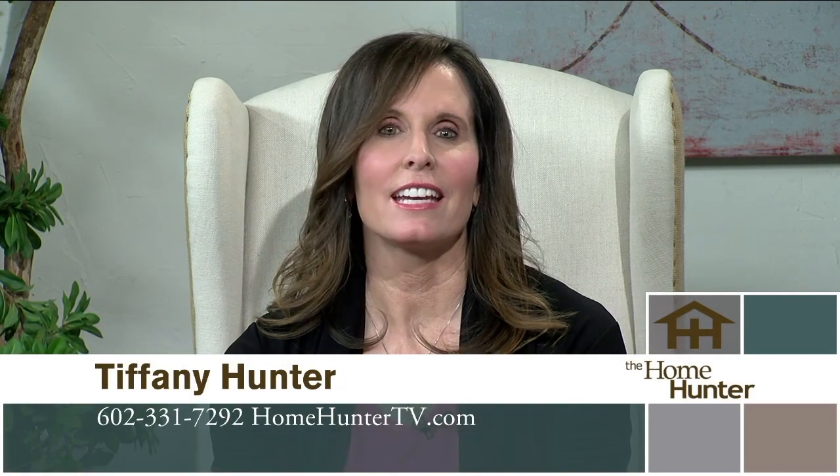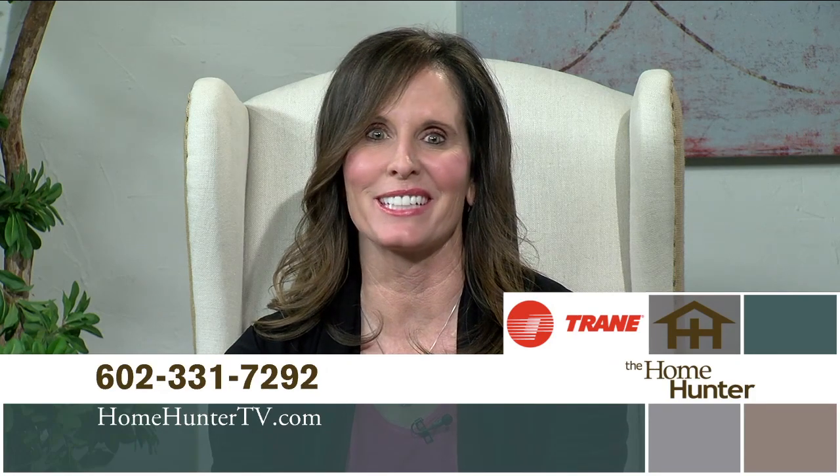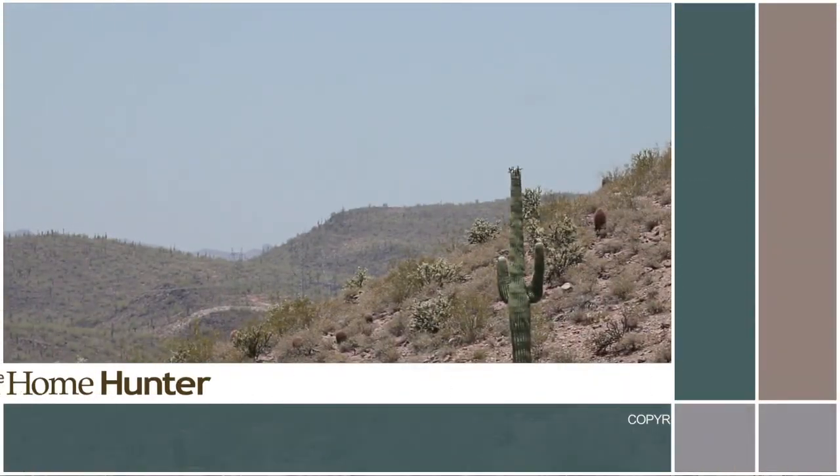Well, that's all we have time for today. If you missed anything or have any questions, give us a call at 602-331-7292 or go to our website at homehuntertv.com. Also make sure you look for Trane in your new home or give them a call for all your air conditioning and heating needs. Remember, it's your home — you might as well have the best and ask for Trane. We are off next Sunday but will be back at our normal time in two weeks. I'm Tiffany Hunter. Have a great week.